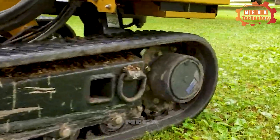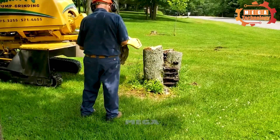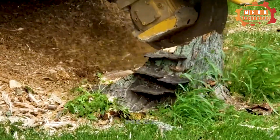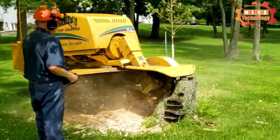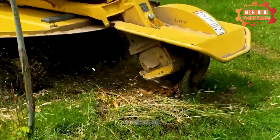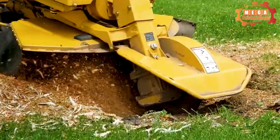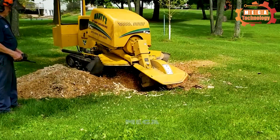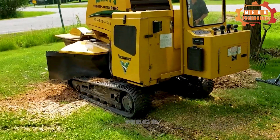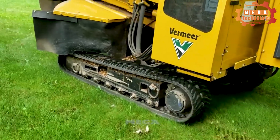The Vermeer SC70TX model is a flexible and efficient solution for moving around confined spaces in residential areas. The capacity sensor system helps the cutting wheel automatically stop when the operator releases the hydraulic cutting wheel control button. The speed of movement on the ground helps move the machine between trees quickly, increasing work productivity. The smart suite control system optimizes performance and productivity when removing stumps and minimizing machine wear.